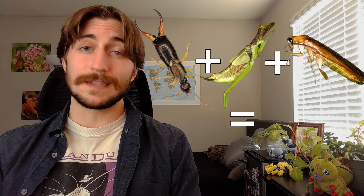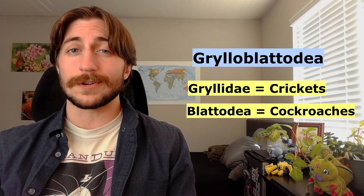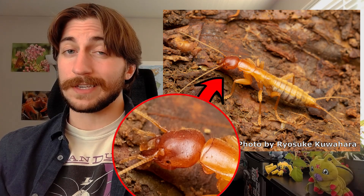The Grylloblattidae look a bit like a Frankenstein's monster version of an insect, and it can be difficult to get an idea from just a quick glance. The name Grylloblattidae even translates to 'cricket cockroach,' as Gryllidae is the family of crickets and Blattodea is the order of cockroaches — fair enough. The ice crawlers have chewing mouthparts, long bodies, long antennae, long cerci, long ovipositors if they're female, and long legs adapted for running, which we call cursorial legs. They lack wings, and their eyes are often heavily reduced or even absent.